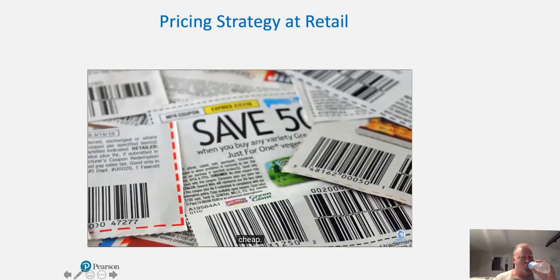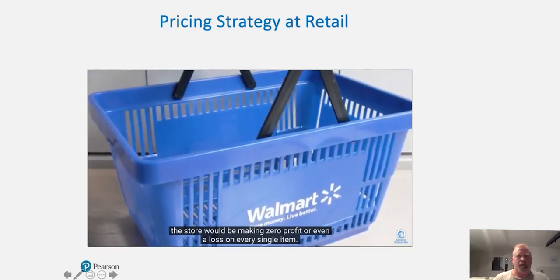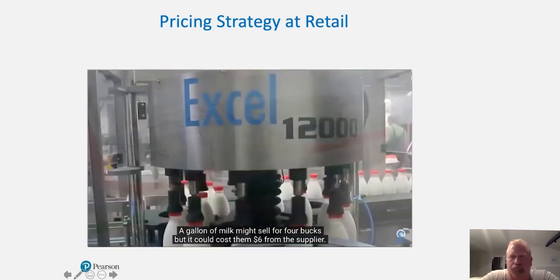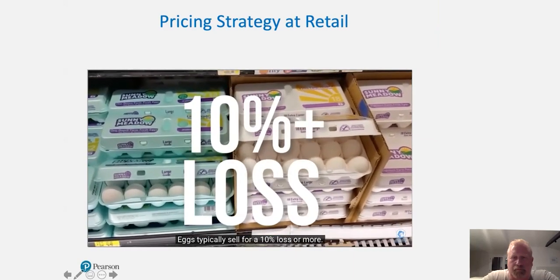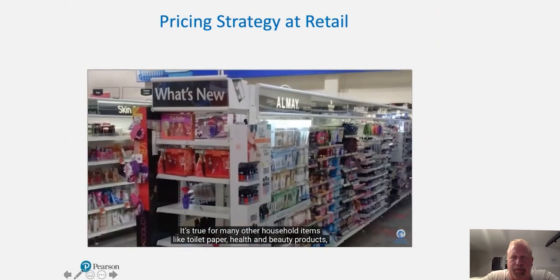Even if you forget about coupons, it's possible to buy a basket of items in Walmart where the store would be making zero profit or even a loss on every single item. The most common are dairy products like milk and eggs. A gallon of milk might sell for four bucks, but it could cost them six dollars from the supplier. Eggs typically sell for a 10% loss or more. It's true for many other household items like toilet paper, health and beauty products, and some frozen goods.